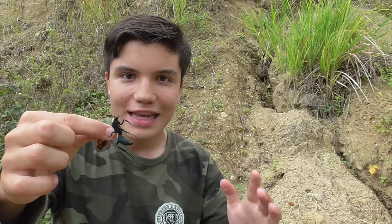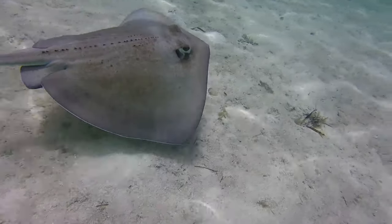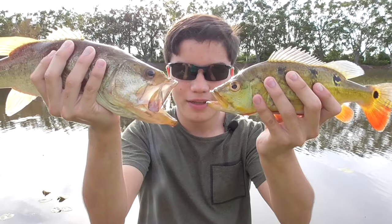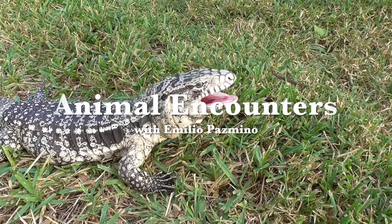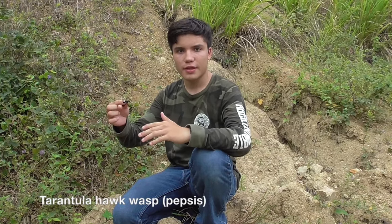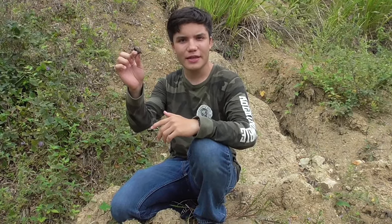I'm Emilio Pesmino, and this is the Tarantula Hawk Wasp. Today we're out here on the Ecuadorian coast, in a place called Manaví. I went into the forest looking for insects, and that's where I ran into an unexpected creature.